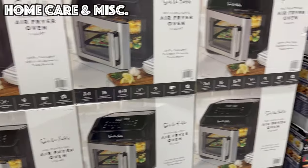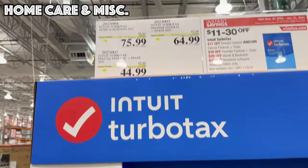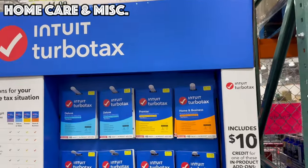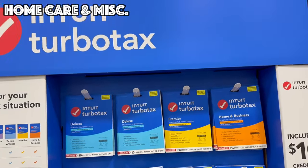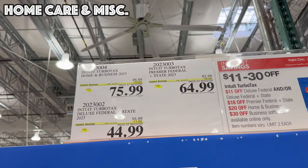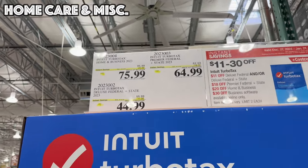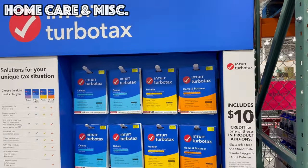The Ninja Foodi is on sale until February 11th and the air fryer is on sale until February 4th. Also expiring on the 21st is TurboTax — three different versions: $20 off Home and Business, $18 off Premier, and $11 off the Federal and State Deluxe package.